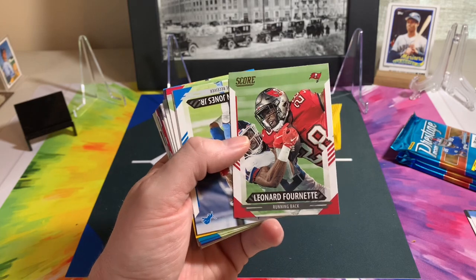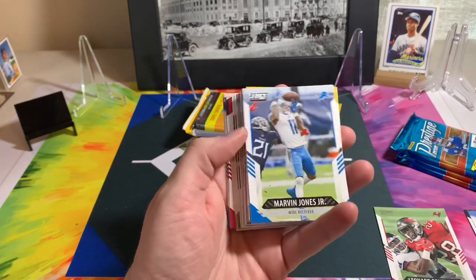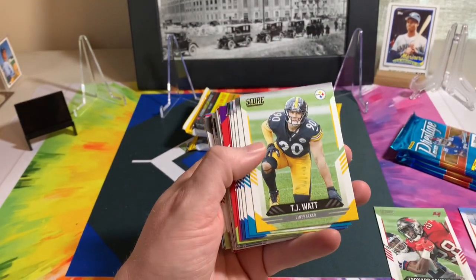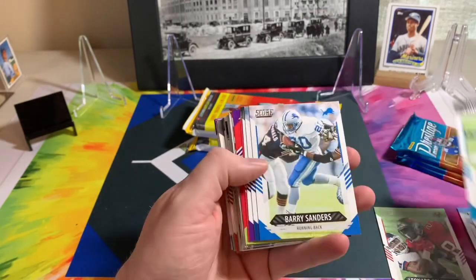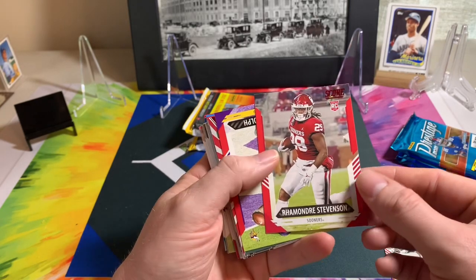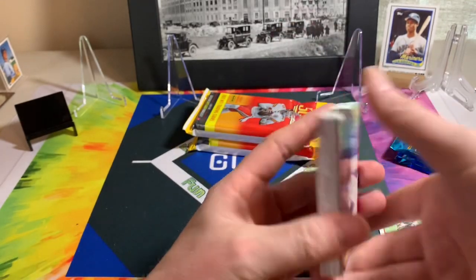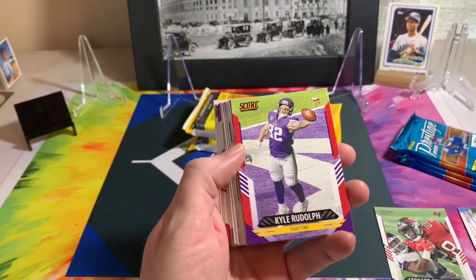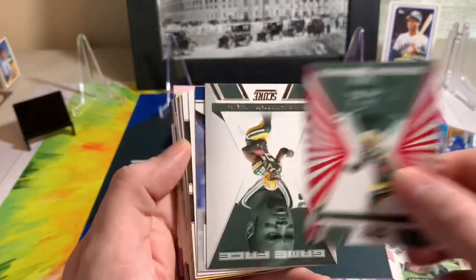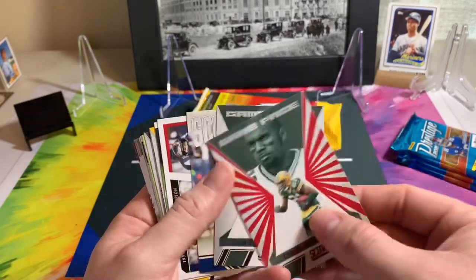Okay, Thurman Thomas Buffalo Bills, nice. Chase Young, Julian Edelman, Higgins, Neon Deion. Oh, Lenny Fournette in the Bucs uni — nice. I don't have any cards of him in the Bucs uni yet, that's cool. Marvin Jones Jr., Andre Johnson, TJ Watt, James Robinson, Barry Sanders, Eddie George, Kirk Cousins. Got a Ramondre Stevenson Sooners red, and a Kyle Rudolph Vikings red.